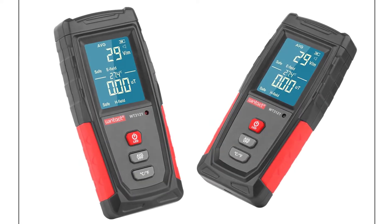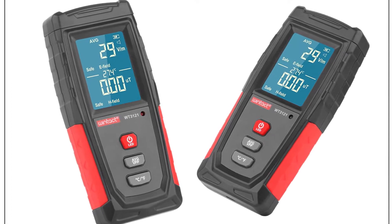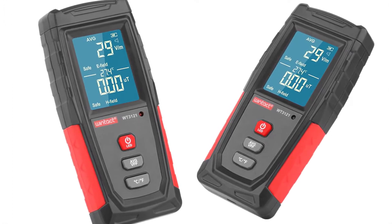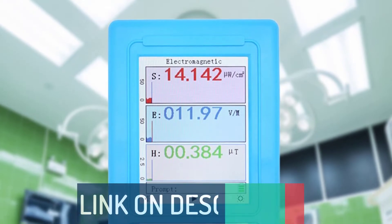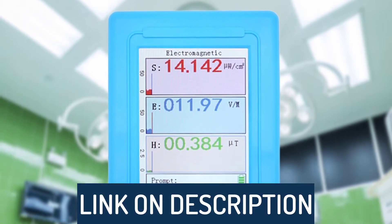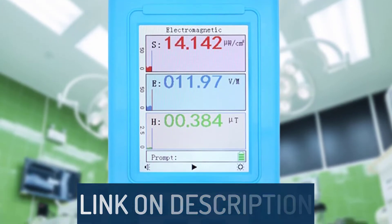Hi guys, today's video we're going to check out the 5 best EMF meters on the market. This list was made based on our personal views, and products are listed based on rating, review, orders, price, quality, durability, and more. To see prices and get more info about the products shown, be sure to check out the description below.